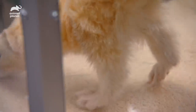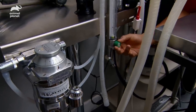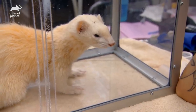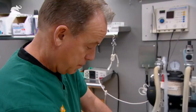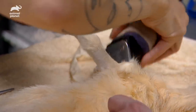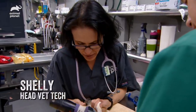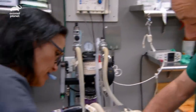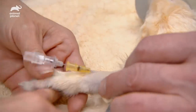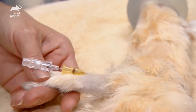This is an induction chamber, where the tubes are bringing oxygen and the anesthetic gas into the chamber. He's getting sleepy — he's probably ready for this. Now we're placing a catheter in Bear. We'll get him on fluids and get him rehydrated.